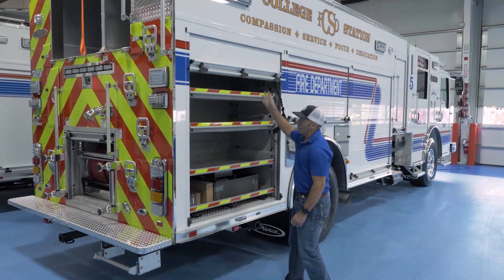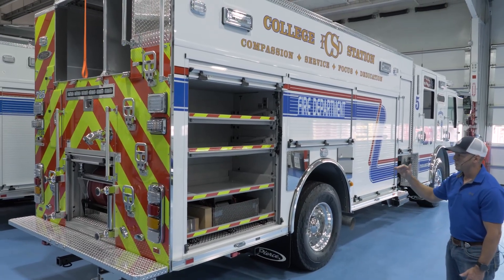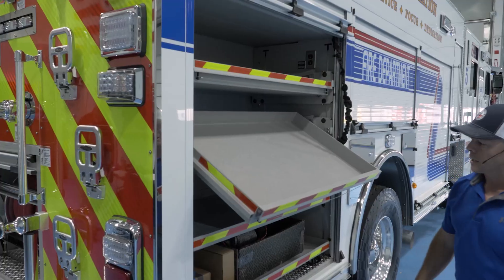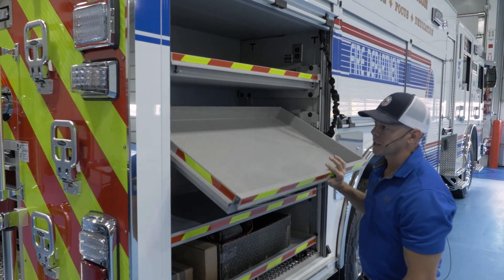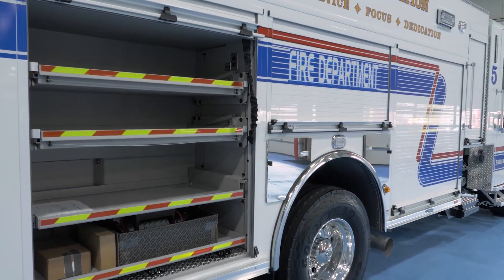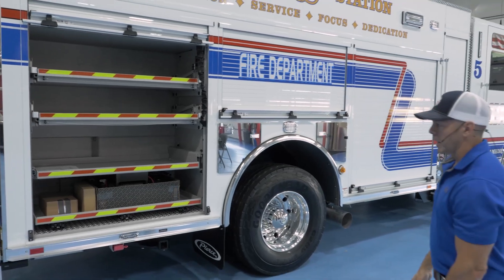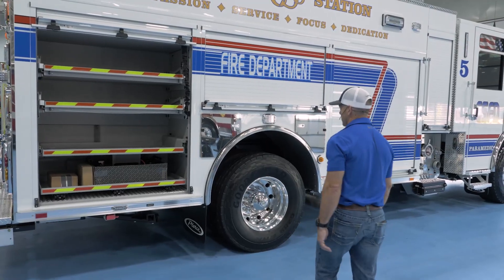Over here is where we carry all of our rescue tools — all of our spreaders, rams, and cutters. We really like the design of these fold-down, tilt-out drawers. It worked on another one of our truck designs with Pierce before, and with plastics plus and things that lock them in, it makes it super convenient for getting in and out. We can adjust the heights for whatever tools we're carrying. The new generation has gone to hydraulics, so we don't have to worry about carrying a power unit anymore, and that's been really beneficial.